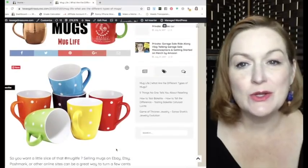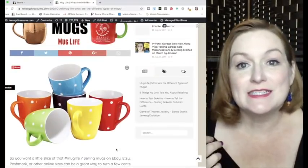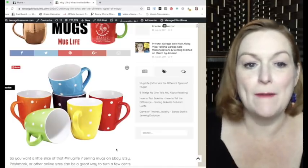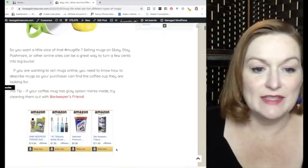My name is Margaret and welcome to my channel Texas Gal Treasures. If you want to live that mug life or learn more about reselling on eBay, go down and hit the subscribe button and the bell next to it so you don't miss out on any content. Not only will I be talking about the different styles of mugs but also the different features on mugs.